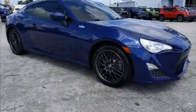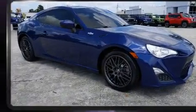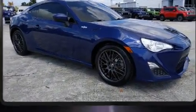Get excited about the 2016 Scion FR-S. With less than 40,000 miles on the odometer, this model challenges small car competitors regardless of price and class.